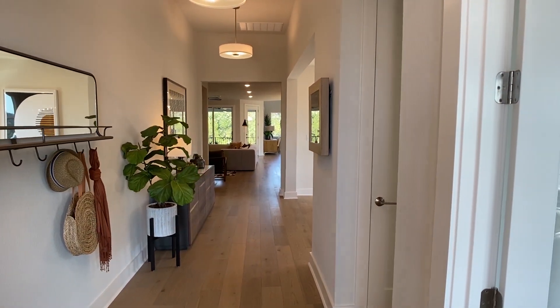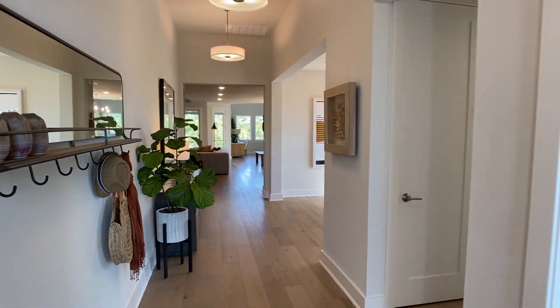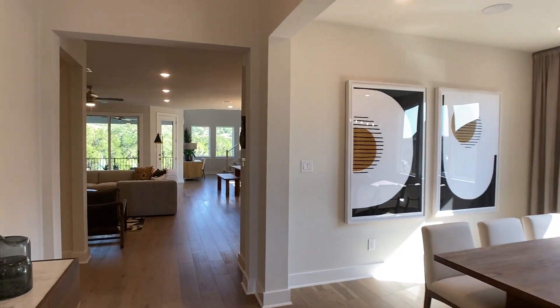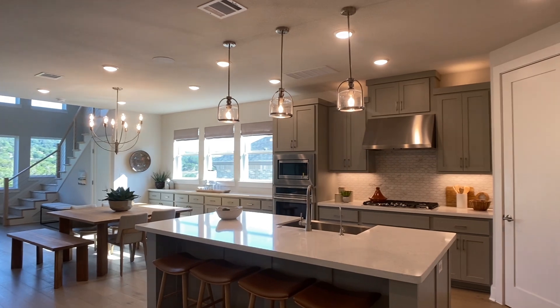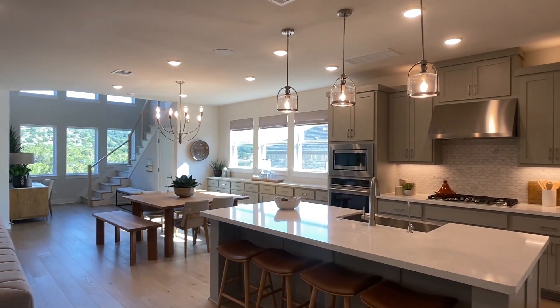If you do some of the structural upgrades that are shown in this model home, it can be anywhere from a four bed to a five bed, three bath to a four bath. We will certainly cover as many options as we can. But first, let's go out to the main living area — this plan has a lot of square footage on the first floor, with stairwells in the back.